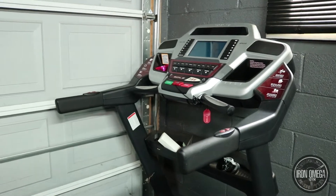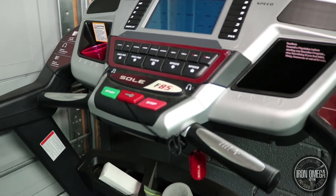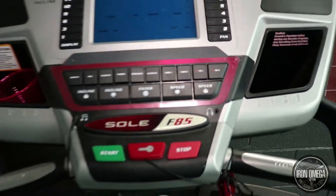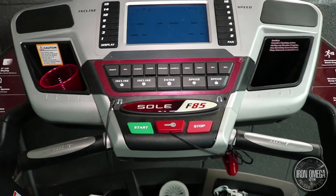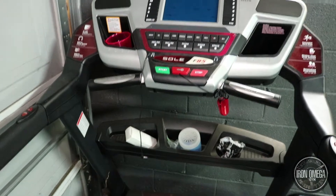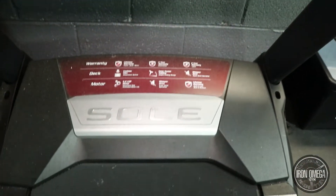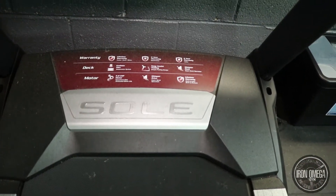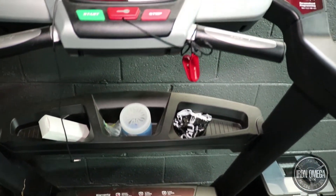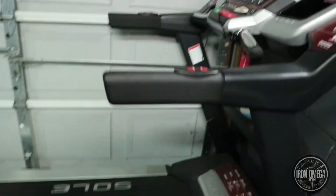I'm going to start off with my treadmill. I got this treadmill maybe about three years ago and spent about $2,500 on it. I got it from Sears — this is the Soul F85. It was originally about $2,000, but I spent an extra $500 for the warranty. I love this treadmill. It's definitely top notch. It's got a pretty strong motor, a two-year warranty for labor, and a five-year warranty for electronics. It's definitely a beast for residential use.